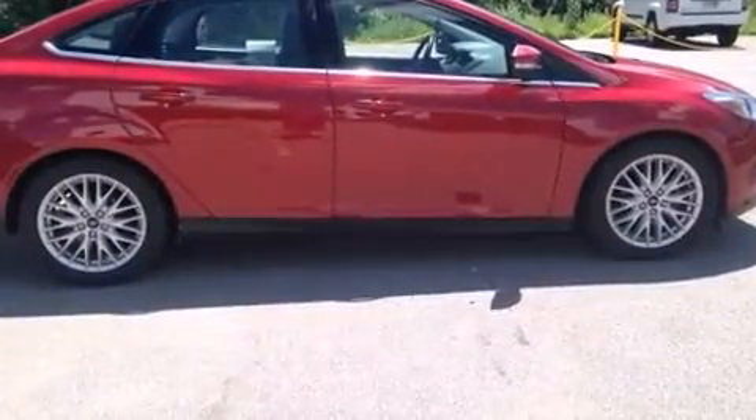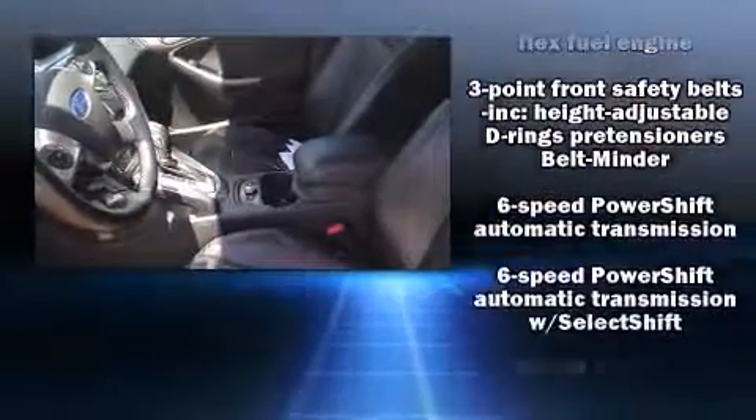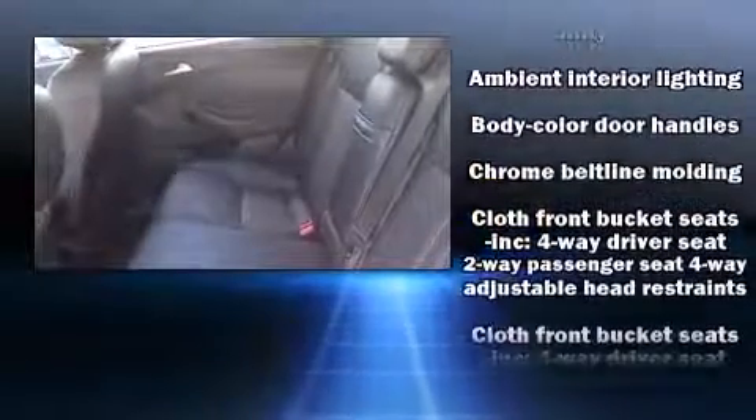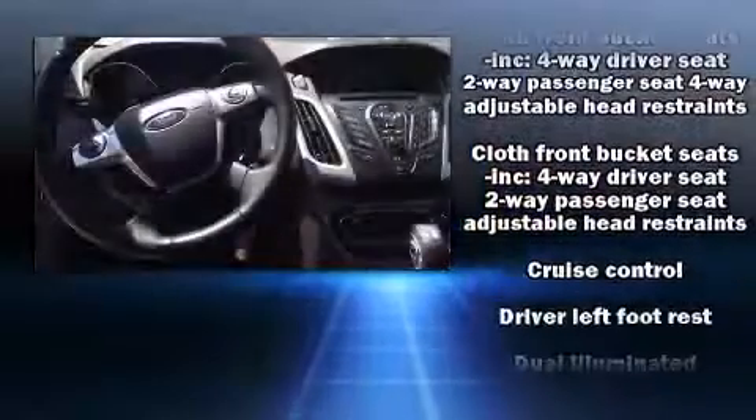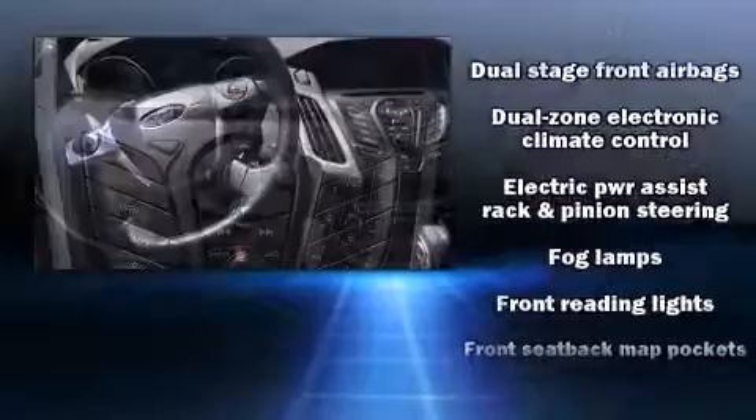Passengers are protected by various safety and security features, including dual front impact airbags, front and side impact airbags, traction control, brake assist, a security system, and four-wheel disc brakes with ABS.